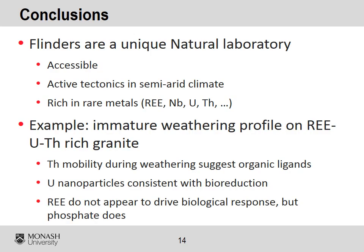In conclusion, I hope that I could give you a taste for the amazing natural laboratory that the Flinders Ranges represent. With respect to the immature weathering profile on the Yarilla granite, our preliminary data strongly suggest a biological control on the weathering of rare earth element minerals, with every mineral having its own story to tell. Thank you for your attention.